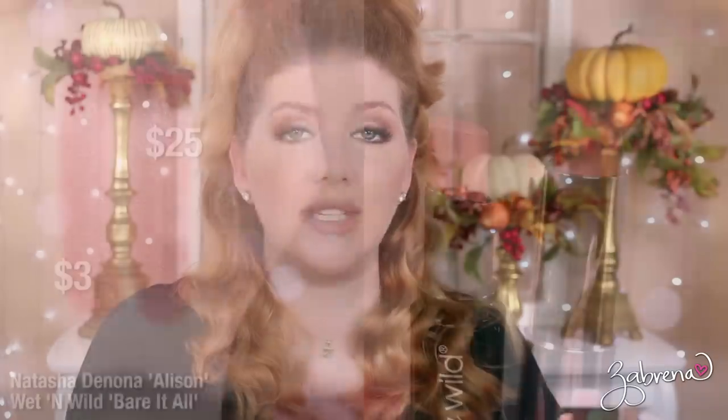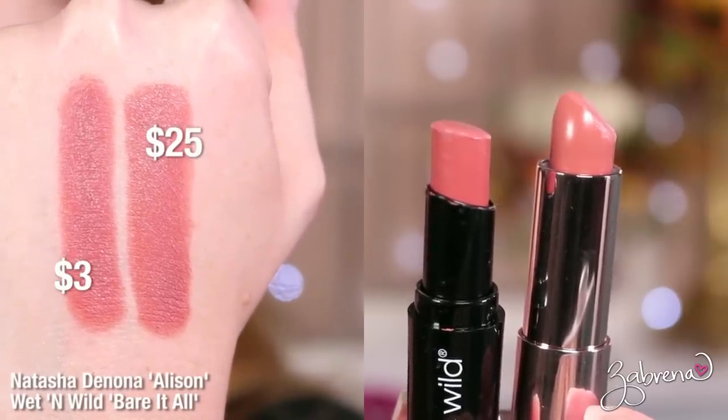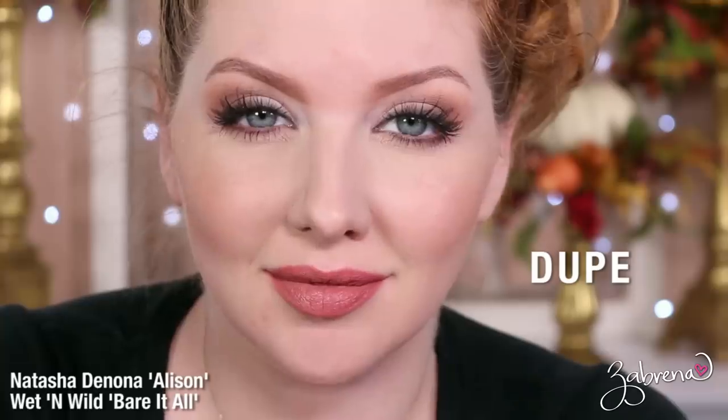The drugstore dupe I found for Natasha Denona's Allison is Wet n Wild's Bear It All. It's one of those classic pinky-based neutral nudes that I've duped across many high-end brands in the past, and for good reason — great formula, stunning color, flattering to many complexions, and the price is unbeatable.